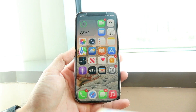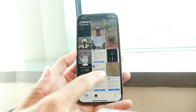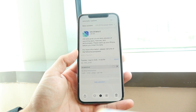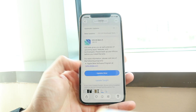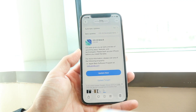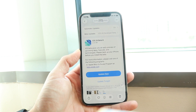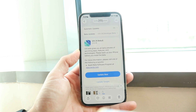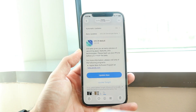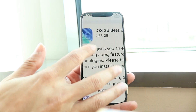iOS 26 Beta 6 came out very quickly after Beta 5. Beta 5 came out Tuesday, so not even a week ago and we're already on Beta 6. This is exactly what we need from Apple — pushing out these software updates super fast, failing fast and dropping these types of updates quickly.